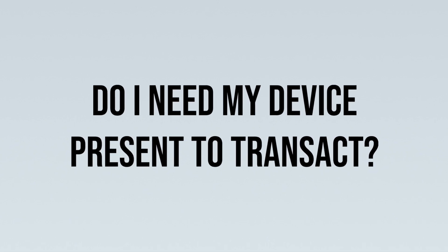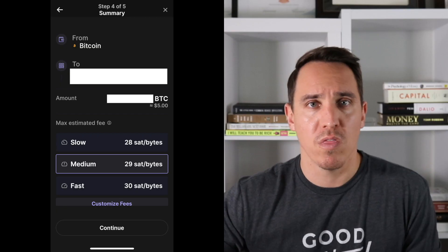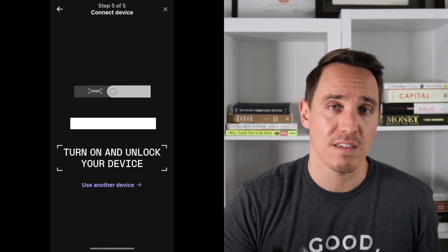The fourth most common question is: do I need the device to actually transact — to buy, sell, send, and receive? I tested this myself. On Ledger Live you can generate an address and receive crypto without the device present. I generated an address, went to Coinbase, and transferred five dollars of Bitcoin to my Ledger without having the device at all. However, when I went through the process of sending Bitcoin back to Coinbase, the fifth and final step required me to verify using the device itself.